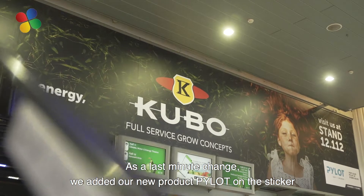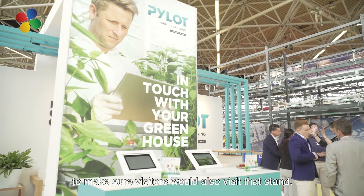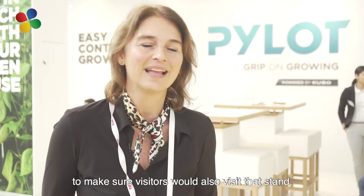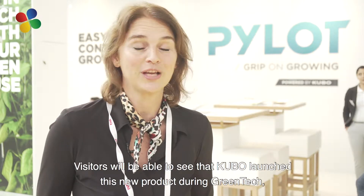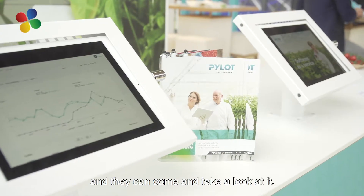This year we were also able to add Pilot at the last moment. Pilot is of course an extra boost, because visitors can immediately see the stand number and make the connection that Pilot was launched by Cubo, so it benefits a little from the name.